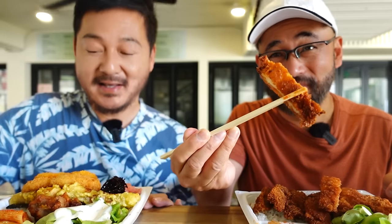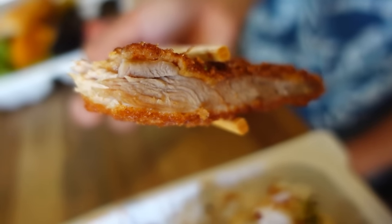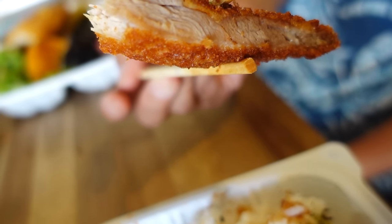This is super exciting. Itadakimasu. The chicken katsu looks very crispy. It's crispy and very fresh greens. I like that they're not using iceberg lettuce. This chicken is very flavorful — outside really crispy and the chicken is tender. It has a good, very clean chicken flavor. This is ranch dressing, I think — something you can't find in Japan. I love ranch dressing.